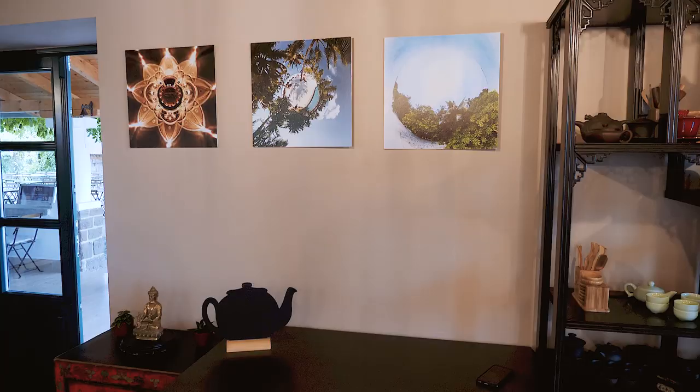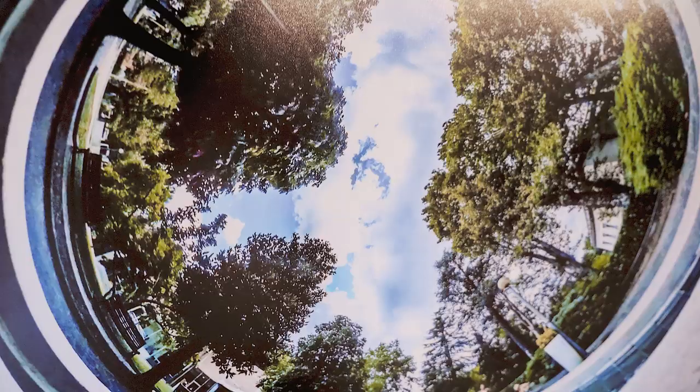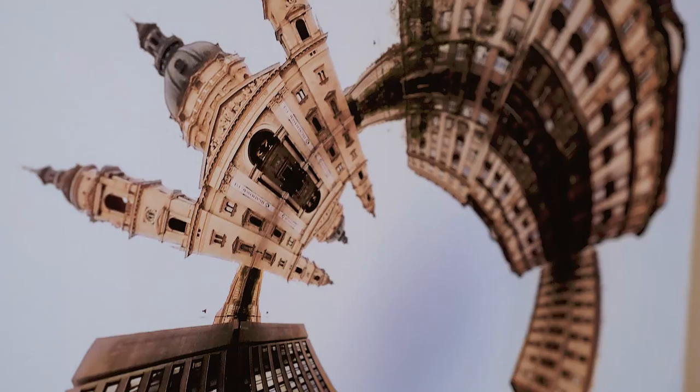First you can see a lot of colorful and geometric shapes in these photos, but this is just the first layer. Stepping closer you can see that there are real life scenes inside — people, buildings and natural wonders from all over the world.